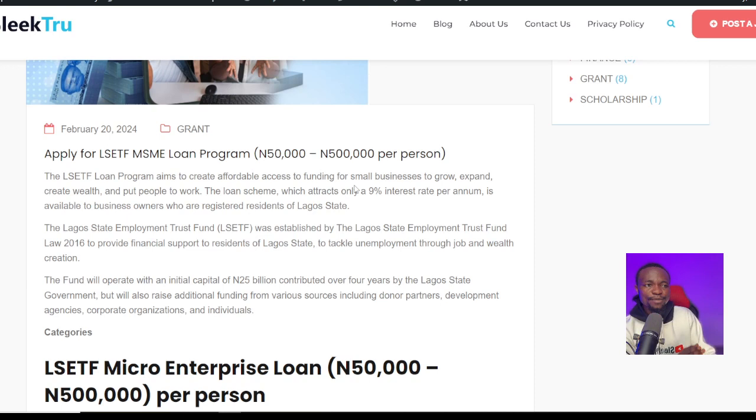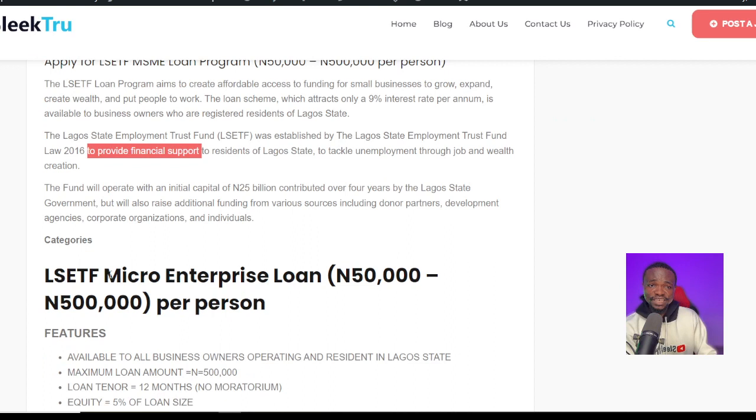The loan scheme attracts only 9% interest — that is why I said don't be scared. If you actually take this loan for your business, 9% will not be hard to pay back in about one year because it is annual. And also there are other categories that are not even up to 9%, just 5%. The Lagos State Employment Trust Fund was established by the Lagos State Employment Trust Fund law in 2016 to provide financial support to residents of Lagos State, and the loan is currently open to everybody to apply.